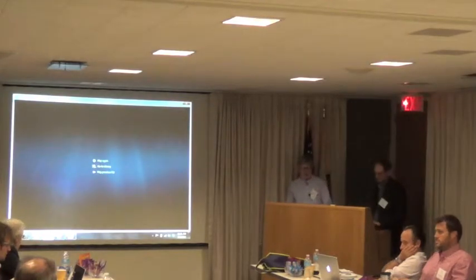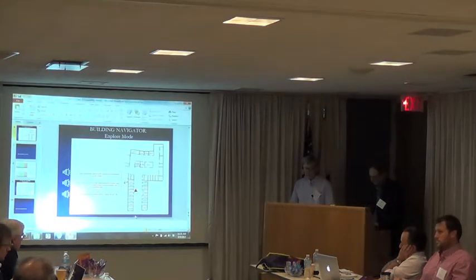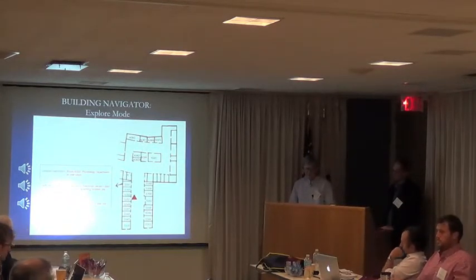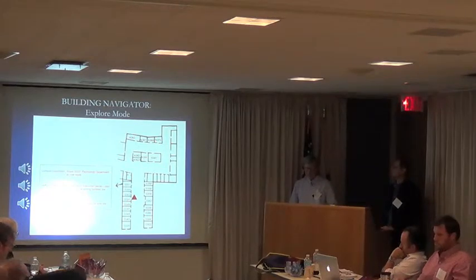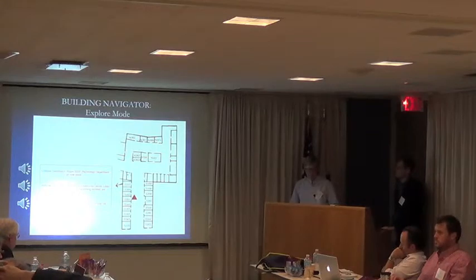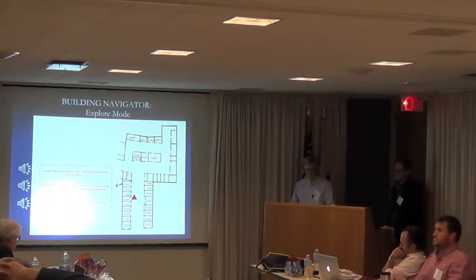In our experiment, each subject did four trials like that, with and without the tag reader. Even without the digital signs and tag reader, the talking digital map of the building running as software on the mobile device may be of substantial value to visually impaired users. For example, if you can locate yourself by reading a Braille sign or a raised tactile sign and feed that room number into the Building Navigator software, it can provide you with information about local points of interest.